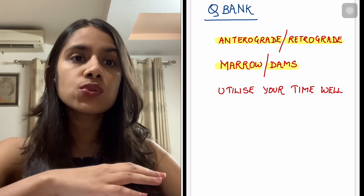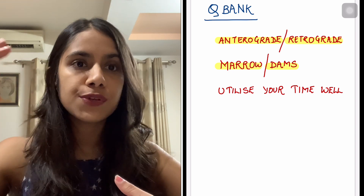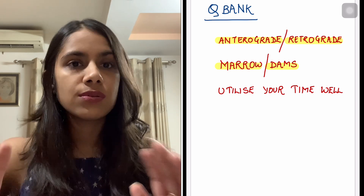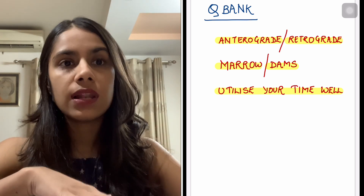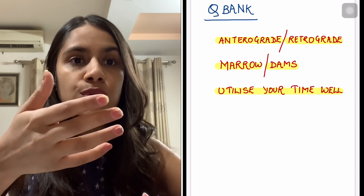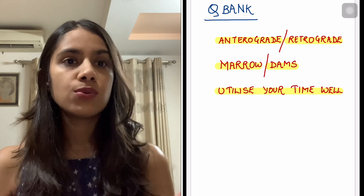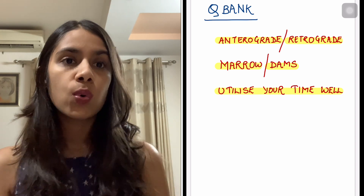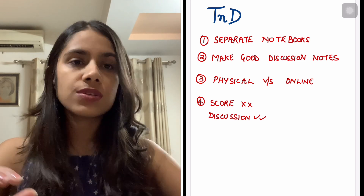For QBank sources, I did a mix of Marrow and DAMS. DAMS QBank is a little higher in difficulty level while Marrow QBank is more standard — do whichever you're comfortable with. Also, QBank is something you can really utilize during internship; there are times when you're travelling or sitting idle, and on your phone you can attempt questions. Opening notes at those times is very difficult, so use that time for QBank — it will really help.